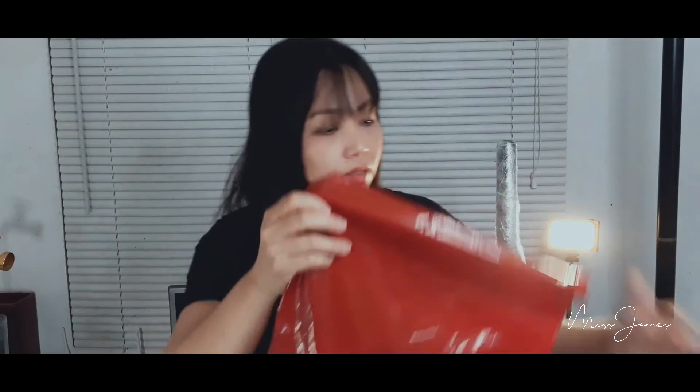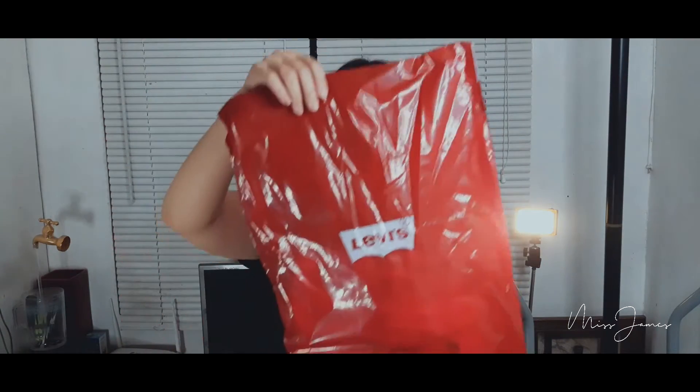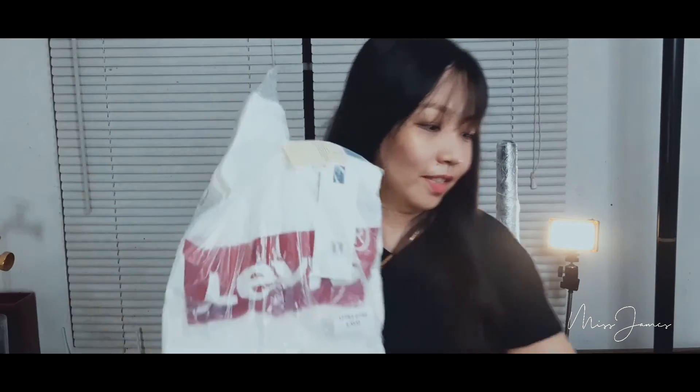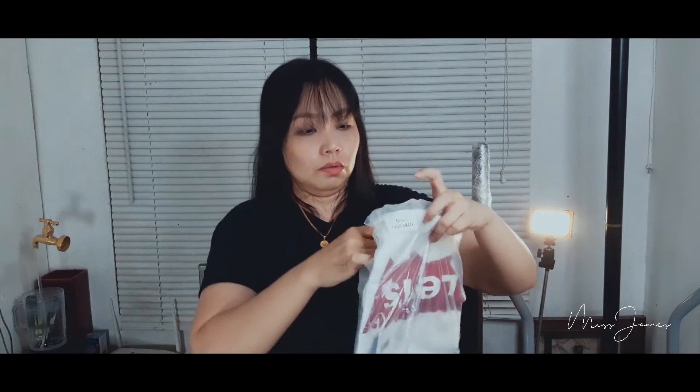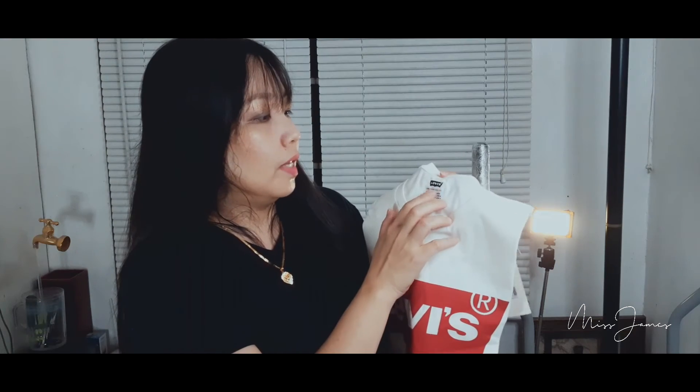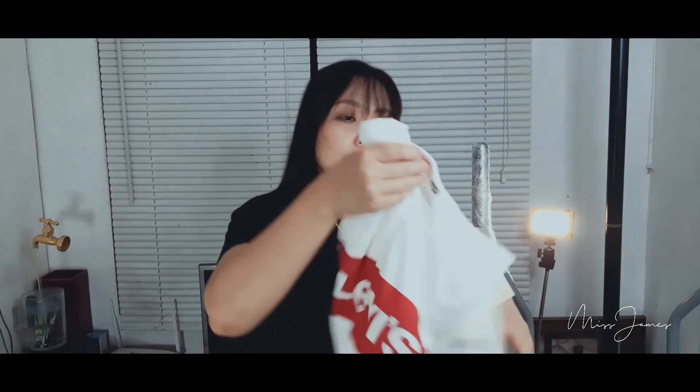So from the plastic, the packaging is simple. You can already see that it's authentic because it has a label. I think it's really an authentic one because of the great packaging. It's actually in Large size, and it says here 'Levi's, San Francisco' — made in Sri Lanka.